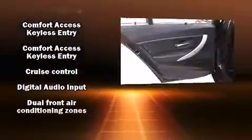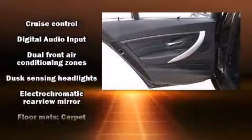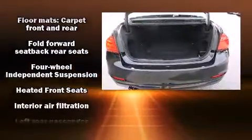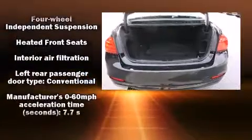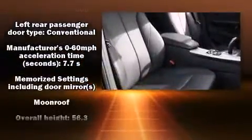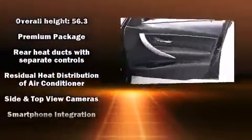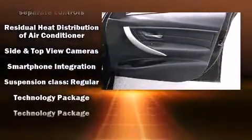Information displayed includes speed, gear selection, and engine speed — allowing drivers to keep their eyes on the road. BMW ensures the safety and security of its passengers with equipment such as traction control, anti-whiplash front head restraints, and ignition disabling.